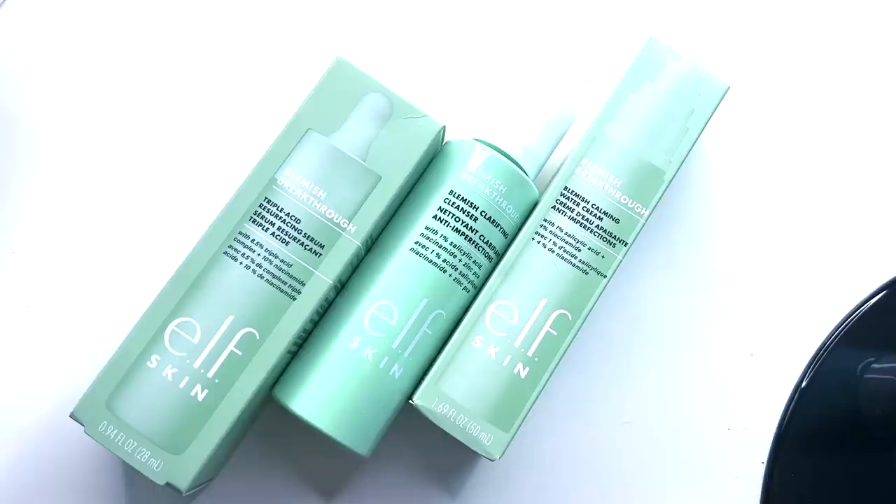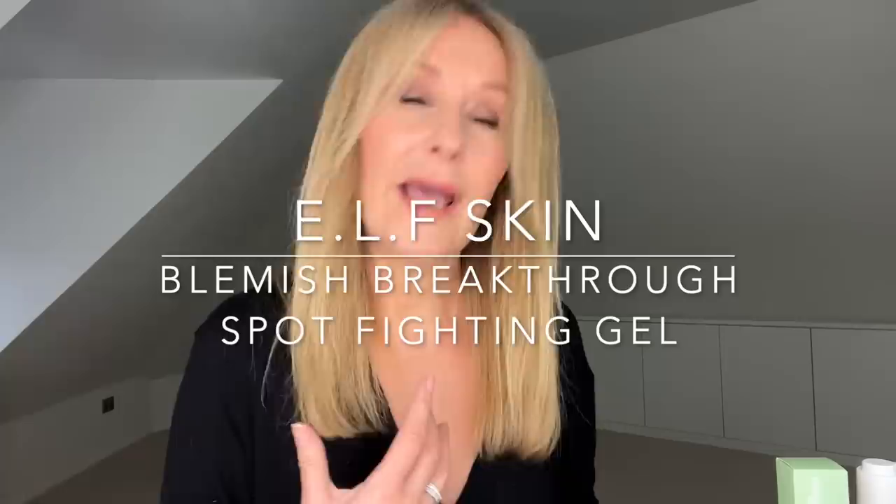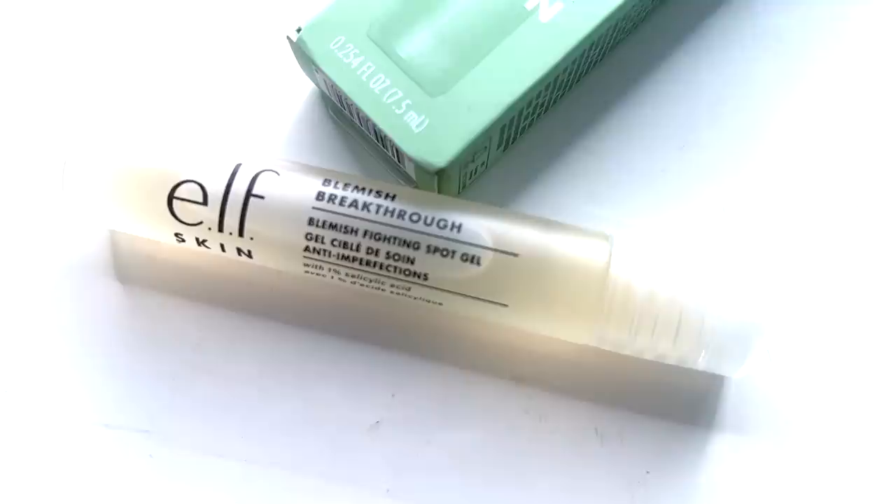The Blemish Breakthrough range - the green range - has 1% salicylic acid and 4% niacinamide throughout. Within the range there's a clarifying cleanser, a triple acid resurfacing serum with 8.5% acids and 10% niacinamide - polyhydroxy acid, salicylic acid to deep dive into pores, and tranexamic acid to tackle post-inflammatory redness. There's also a calming water cream, but the product I'd keep on hand is the blemish fighting spot gel. Available in turquoise blue for Holy Hydration, white for Pure Skin, and green for Blemish Breakthrough - all reasonably priced, all vegan at Superdrug.